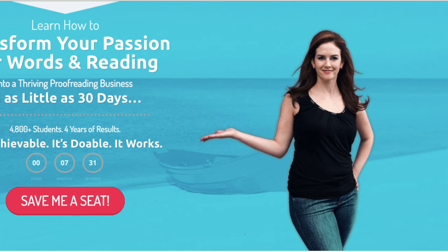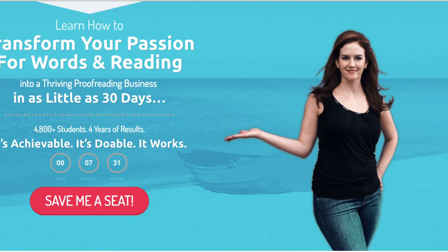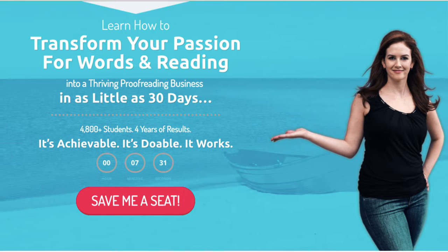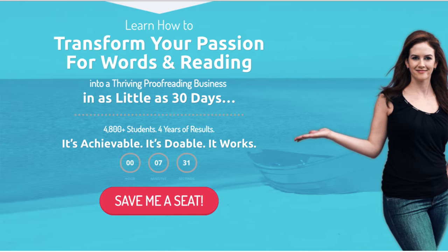What qualifications do you need to become an online proofreader? None — you do not need any college degree or formal education. However, you can pick up the free training on the screen right now. It is a 76-minute free workshop which walks you through the basics of becoming a successful proofreader and finding online proofreading jobs quickly. It is the first link in the description below, so go check it out.